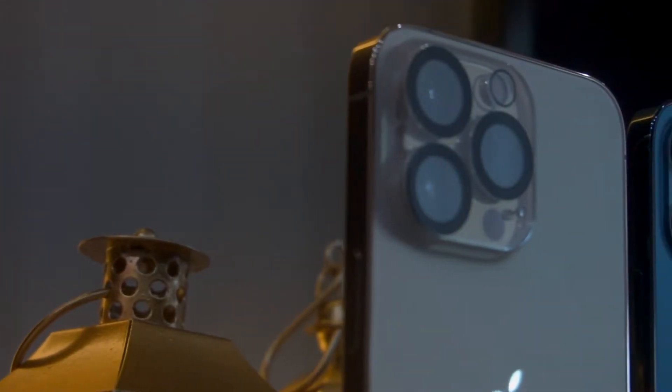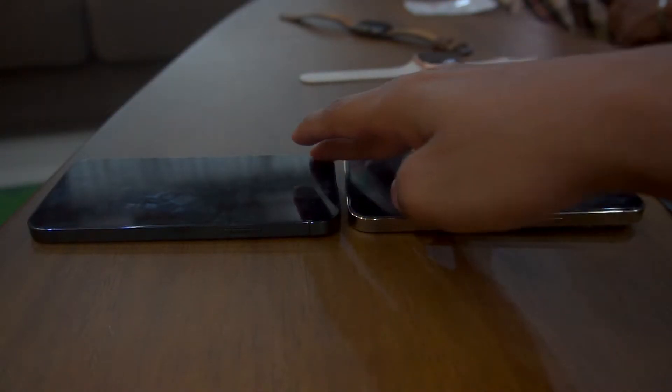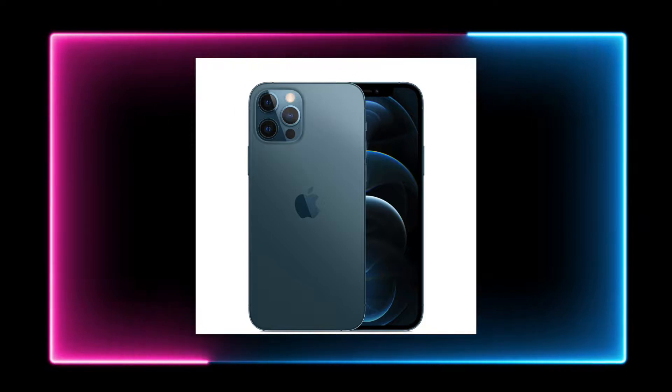The next difference is the camera housing size — the camera bump is different. If you compare the iPhone 13 Pro, the button placement and locations are also different from the iPhone 12 Pro. Color-wise, iPhone 13 Pro adds Sierra Blue and Alpine Green, while iPhone 12 Pro added Pacific Blue.